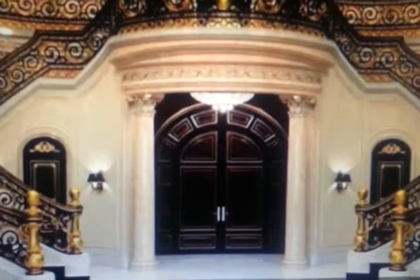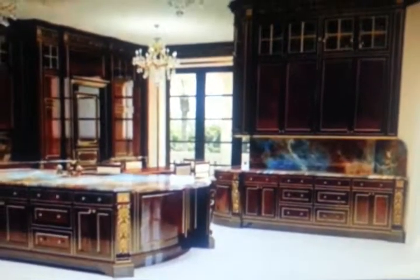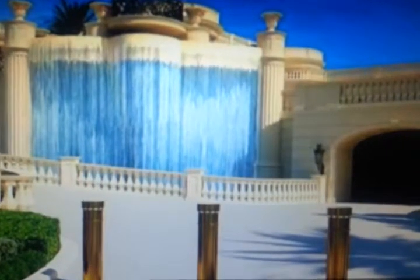Luxurious touches include marble, hand-molded plaster, and a $2 million staircase with gold leafing, outside a 4,500 square foot infinity pool and nearly 500 feet of beachfront.